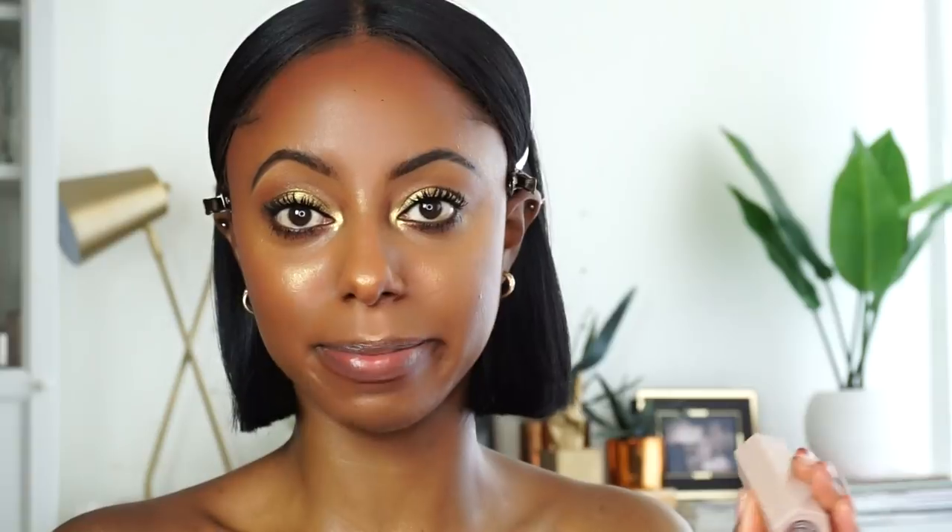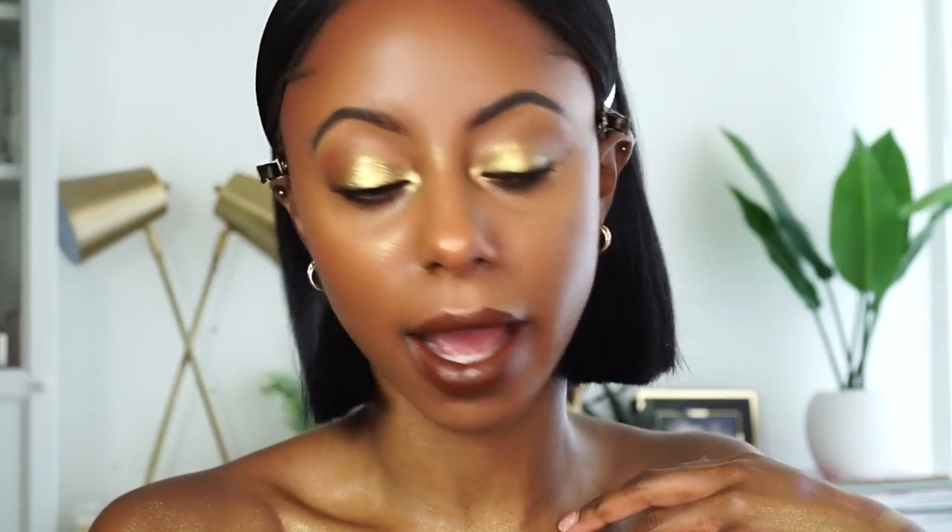I'm going to try Espresso on my lips as a lipstick. I actually really like this — it's a chocolate brown. This could literally work as a lipstick. It goes on the lips super creamy — you wouldn't think you're putting a concealer on your lips. Let's see what happens if I put the gloss on top.